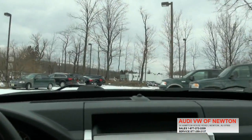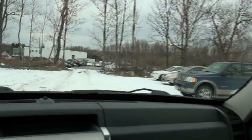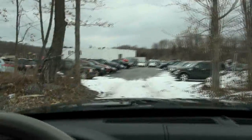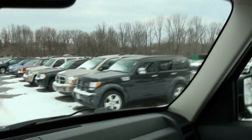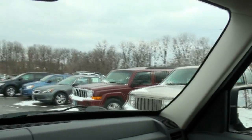We do have quite a few Cherokees and a couple other Liberties available too. If you need more info, visit our website or give us a call. We have a good variety of SUVs available, including other Chrysler products and all the Jeeps. Come on down to Newton in person if you like.